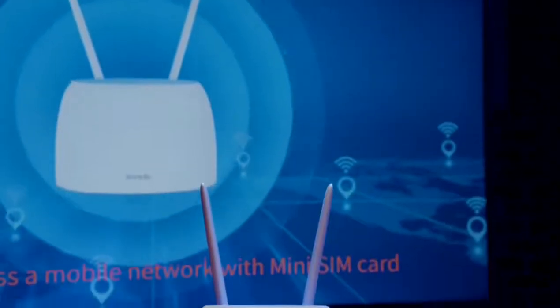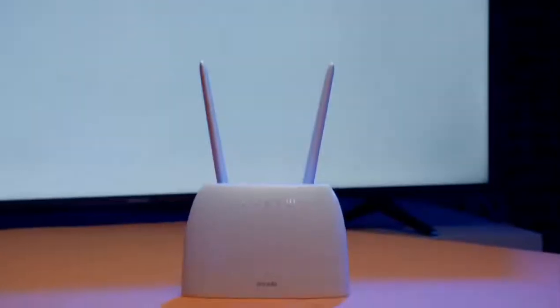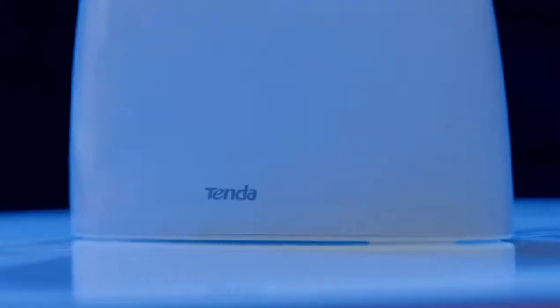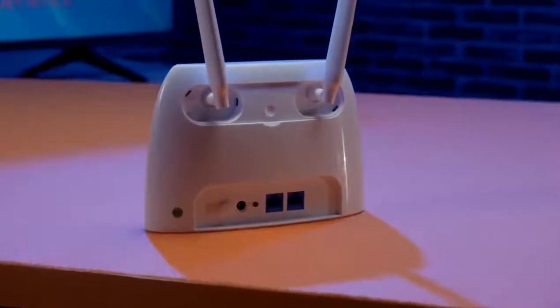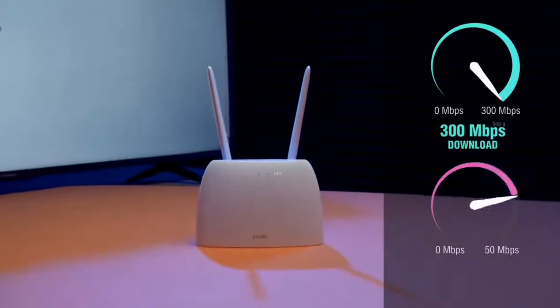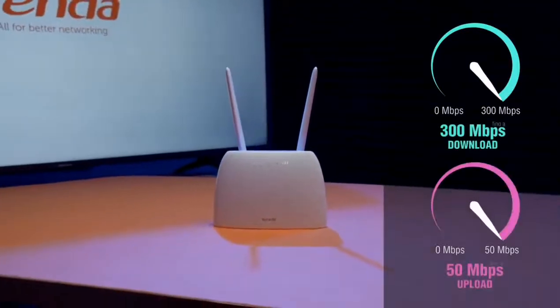Lock and play. Into a blazing fast and stable 4G class connection with Tenda 4G09.